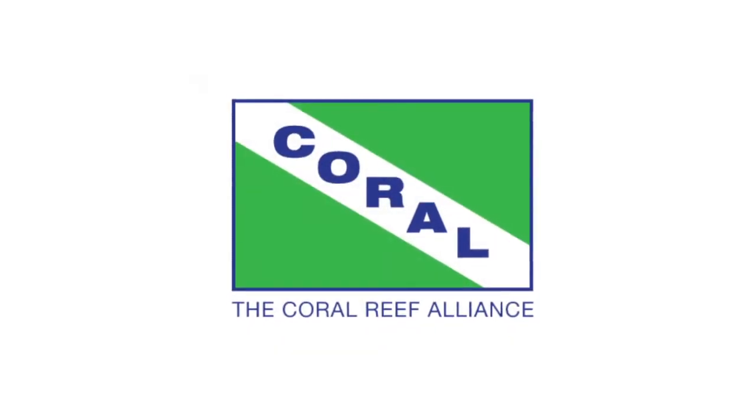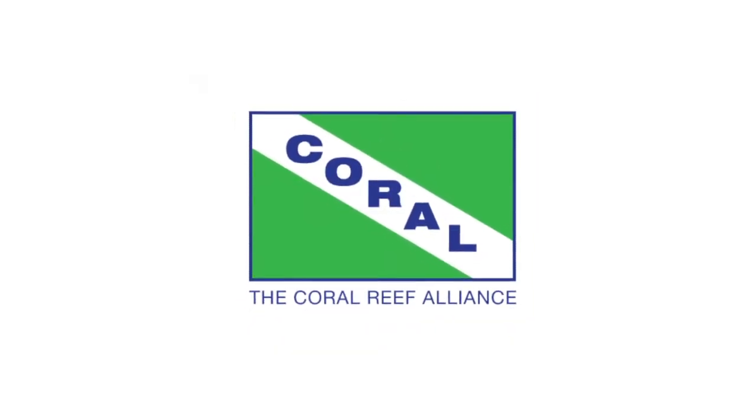At the time, they chose something that was emblematic of their primary interest — scuba diving — to represent the organization in our logo.